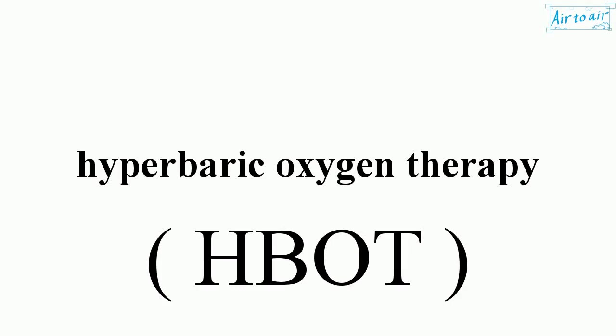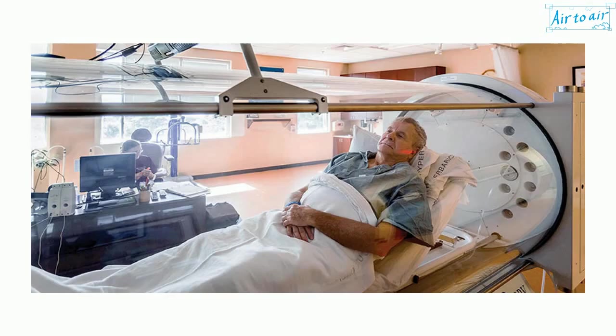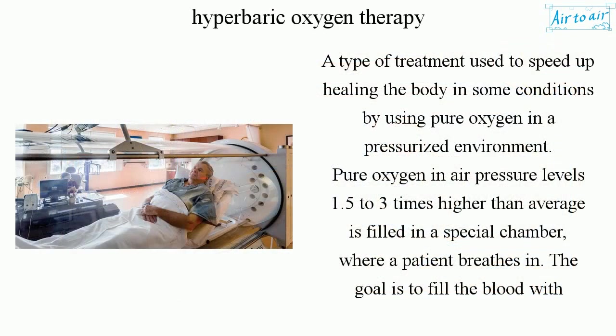Hyperbaric Oxygen Therapy is a type of treatment used to speed up healing of the body in some conditions by using pure oxygen in a pressurized environment.